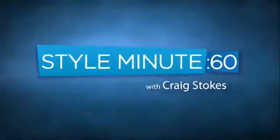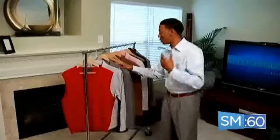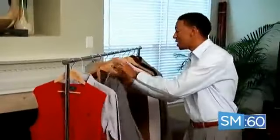Hey, you know what time it is. It's time for another Style Minute. I'm Craig Stokes. Welcome back. Today on Style Minute, we're looking at the proper fit and size of a blazer or suit coat. I often get the request to show what a proper suit coat or blazer should fit like, so today on Style Minute I'm going to show you just that.